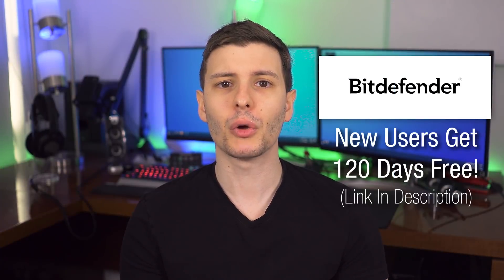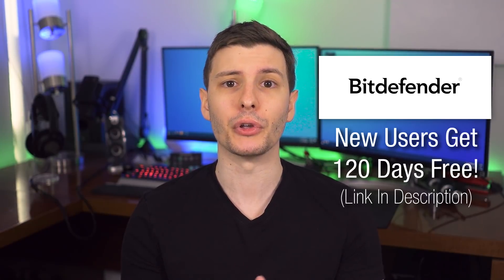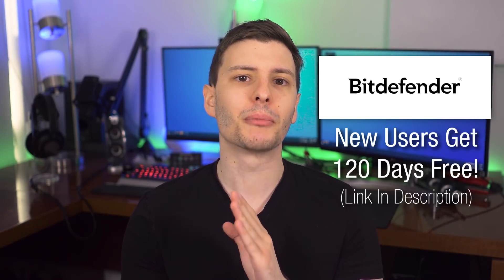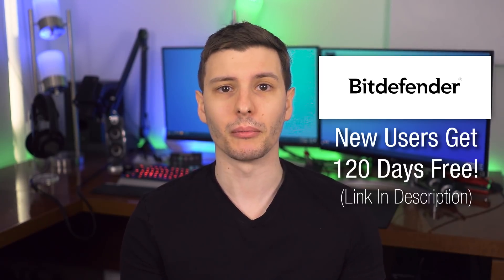Be sure to check out the link in the description where you can get a special extended 120-day free trial for new users — 4 months — which covers up to 5 of your devices. That's way longer than the usual 30-day trial, which is awesome. And with all that being said, let's continue.